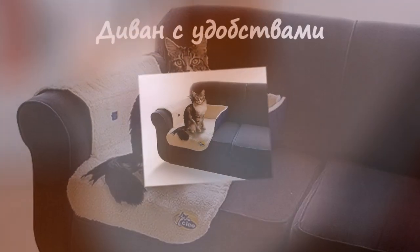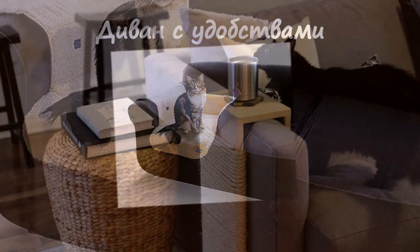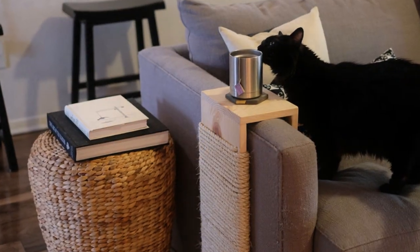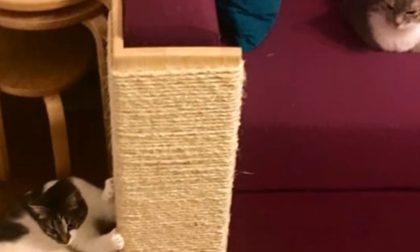Диван с удобствами. Даже самая простая вещь в интерьере дома, такая как, например, диван, может послужить гаджетом для вашего кота. Для этого оборудуйте его должным образом, и будет вам счастье.